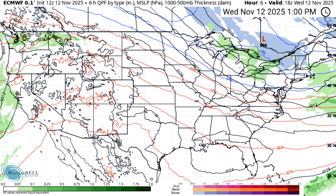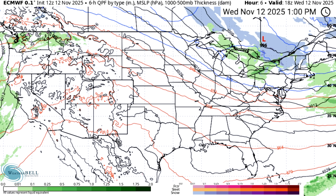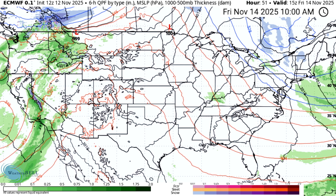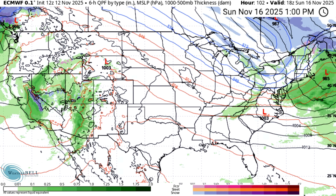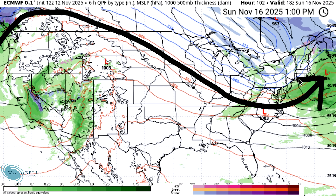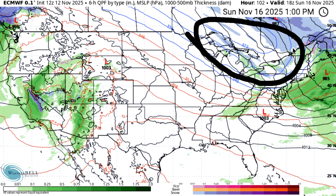Looking at the European model: we start out quiet with a softer ridge in the west and a softer trough in the east. By Friday the 14th, a larger storm system dominates the west. Saturday the 15th, the ridge rebuilds for the west with a low over the Hudson Bay and Great Lakes area, developing a drier cold front. By Sunday we end up with a moderate ridge and trough pattern, and interestingly a very strong nor'easter offshore of New England — a 985 millibar low pressure center.